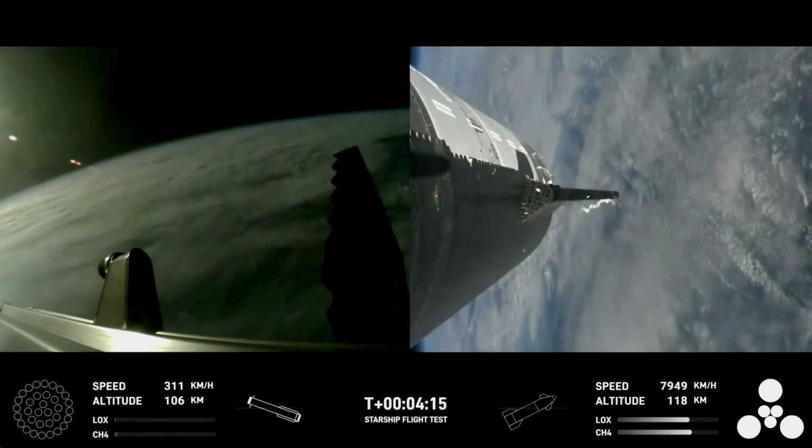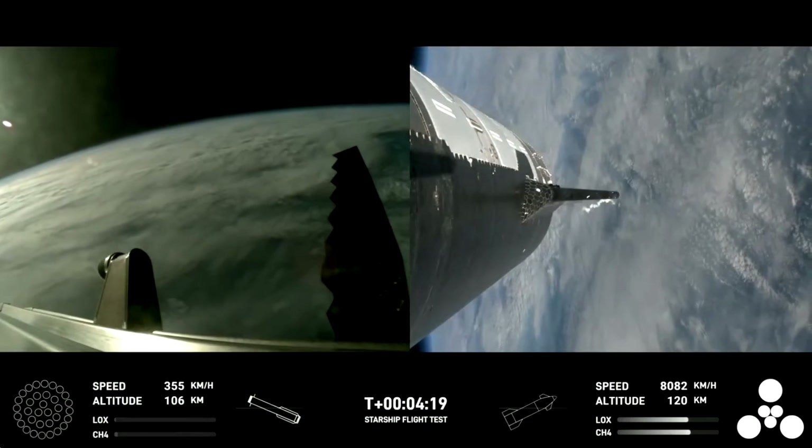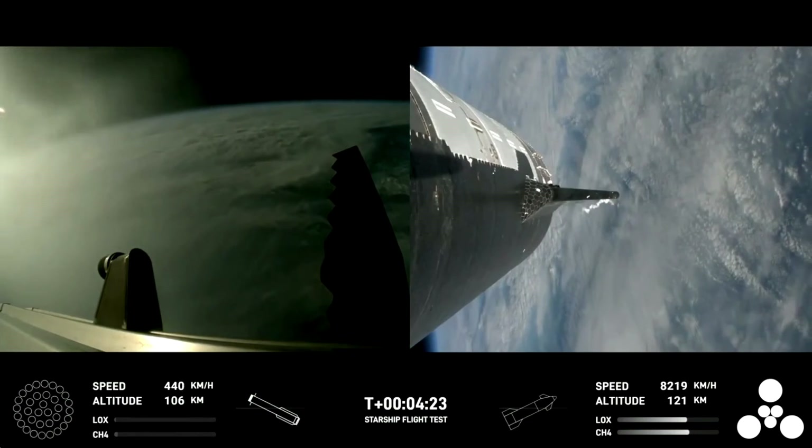But SpaceX isn't trying to do what everyone has already done. It's trying to do what no one has ever done — and that's not throw away any part of your ship. Total reusability.